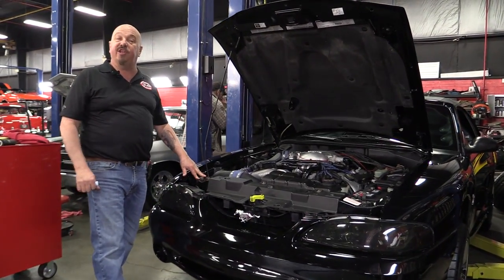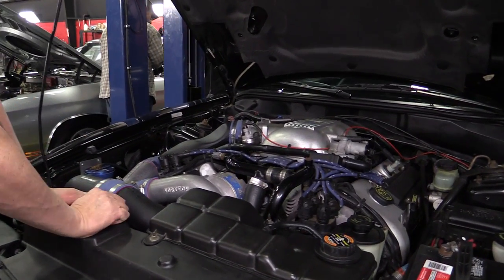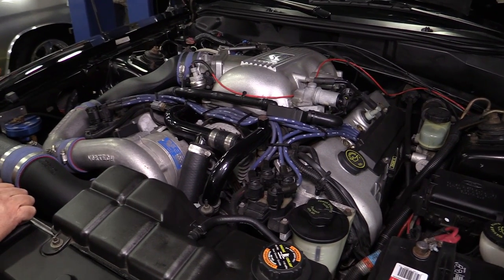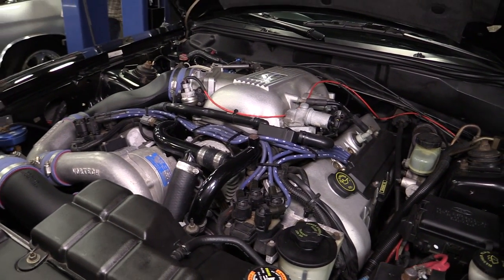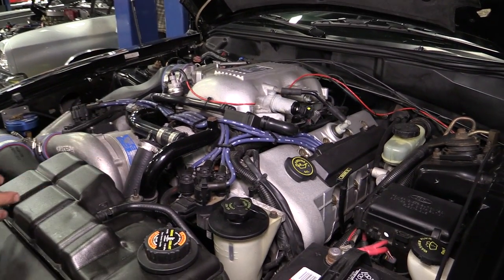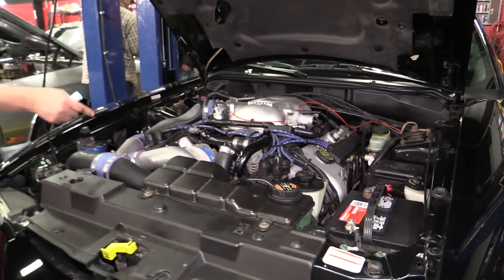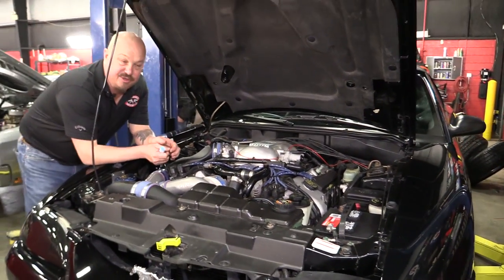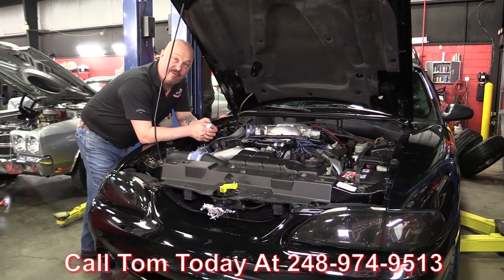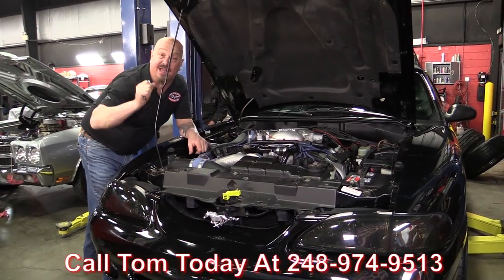Under the hood we've got a 32-valve 4.6 with a Vortec supercharger on her. This setup looks like it belongs here — looks like Ford Motor Company installed it. Everything's nice and neat, nice and clean under the hood. Of course she's got power brakes, power steering, all ready to go. She's a Mustang with a charger on her and the 32-valve motor. Give us a call at 248-974-9513 and let Vanguard Motor Sales park this dream in your driveway.